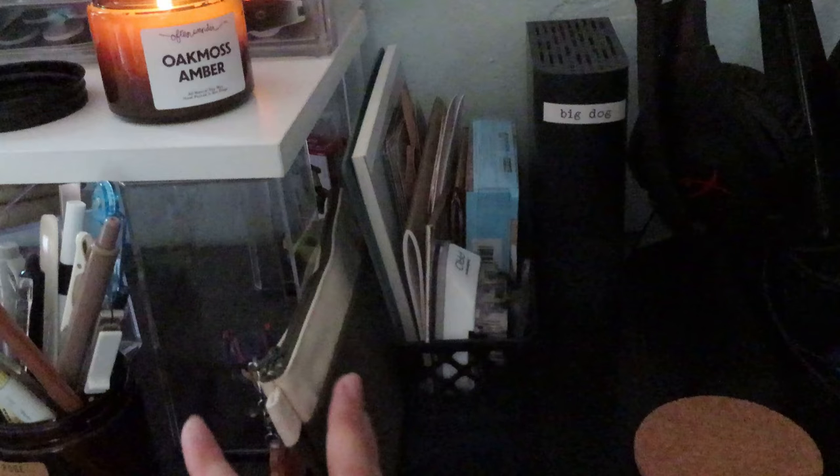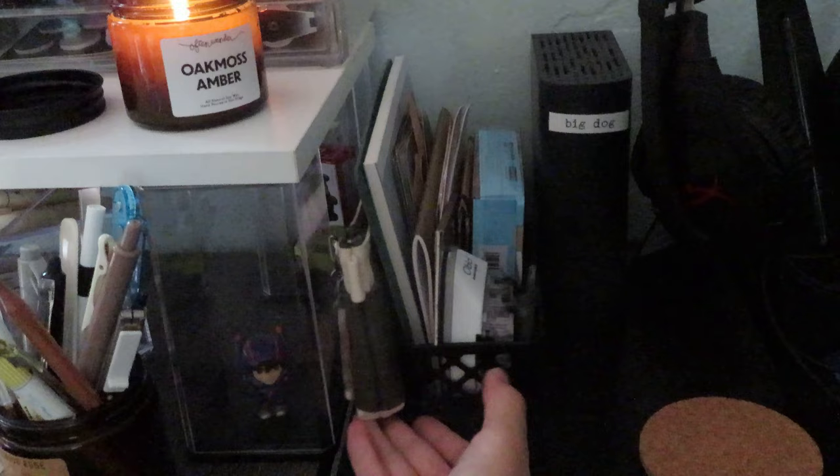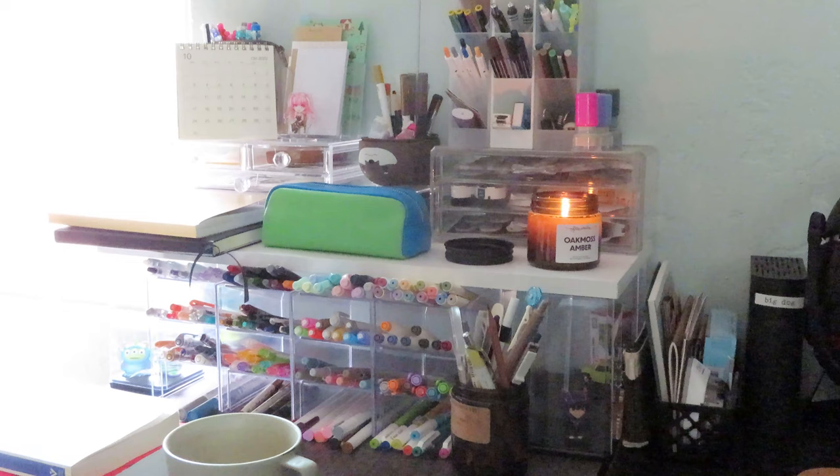I have my annotating pencil case here. It's currently empty because I'm usually sitting at my desk reading, so I don't really have a use for taking it around. And then we get to this part of my desk, which I recently constructed.